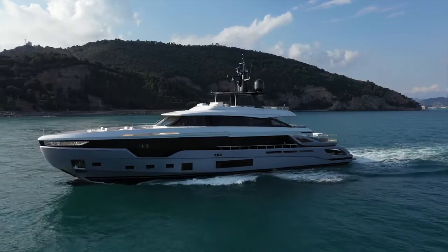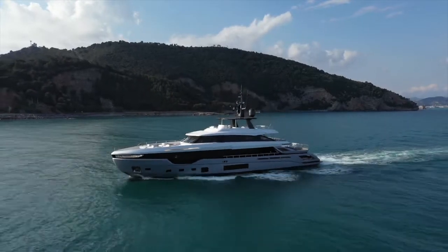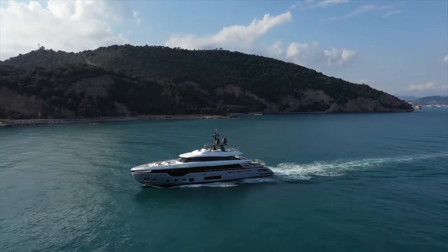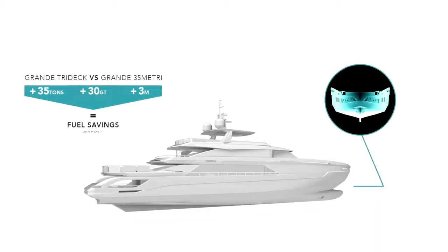To give you an idea of just how far naval architecture has come in the past 15 years, let's compare the displacement to planing hull new on the Azimut Trideck with the typical hard chine semi-planing hull. The numbers are staggering — in fact, at displacement speeds it's more than 40% more fuel efficient.